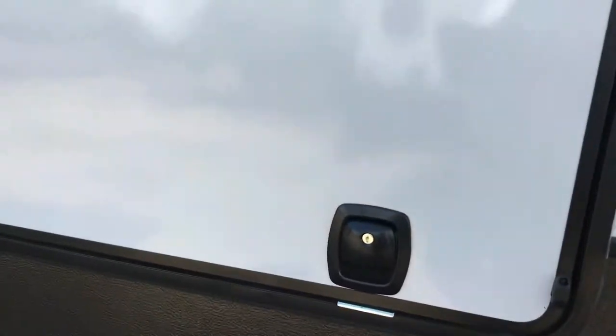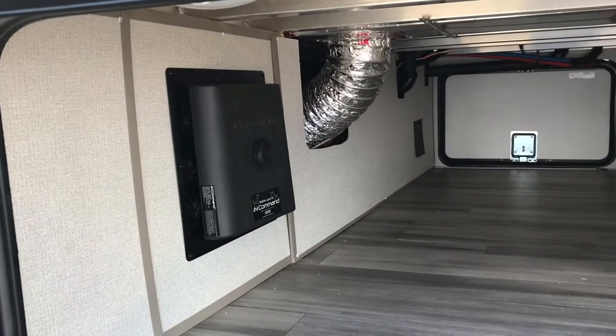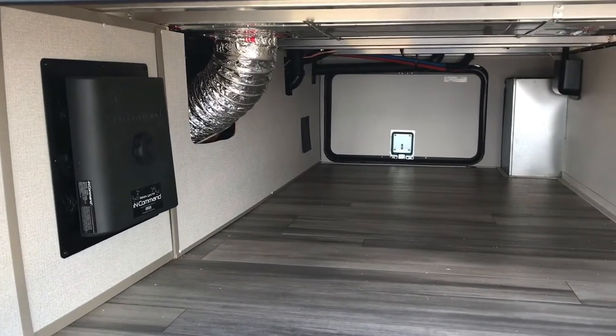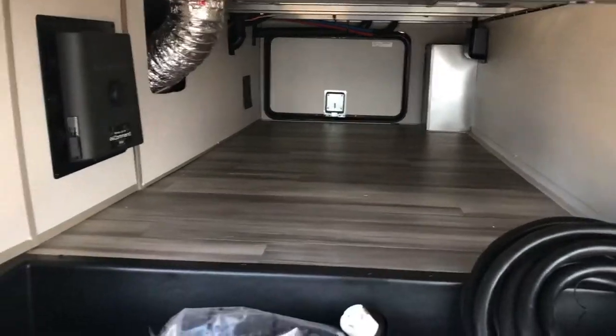Let's take a look real quick at this pass-through storage. That's how it closes and you can see how it opens — this door is heavy right here. It goes all the way through. It's the in-command system, so you can download an app and control everything from your phone: the air conditioner, the awning, the lights, heating, HVAC — all that stuff. This is a solid door.